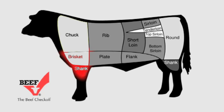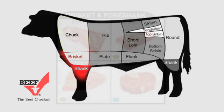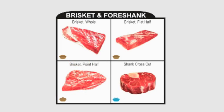The foreshank and the brisket yield the whole brisket and the corn brisket, as well as the flat brisket. Given that these are from the front chest region of the steer, slow cooking, preferably under moist heat, is a must.